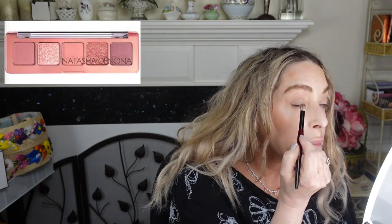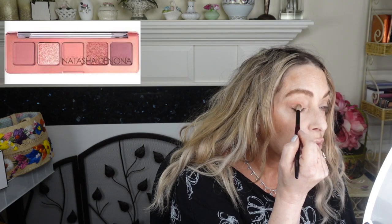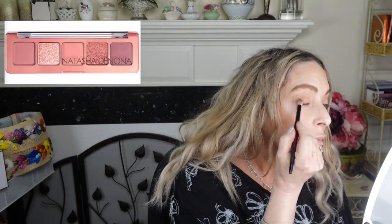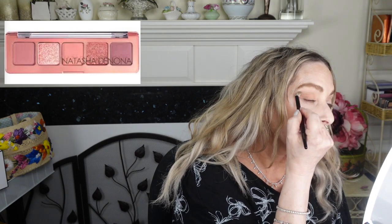I'm going to take the Starlet palette and use the first eyeshadow — the middle one called Vega — with a Sonia G blending brush. It's just a nice soft blending brush and all I'm trying to do is make sure my canvas is prepped and primed. Since this is the lightest color, I'm just going to put it on my mobile lid so that everything that goes on after will be silky smooth.